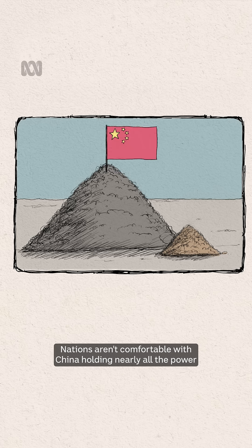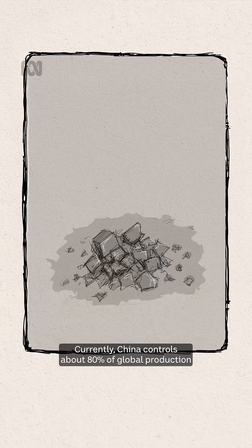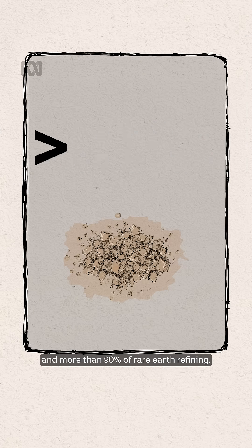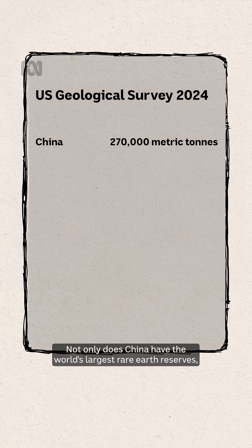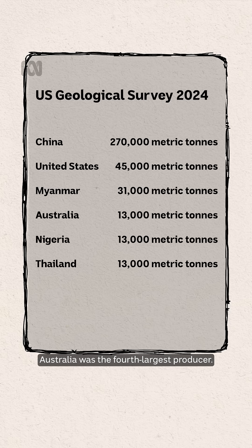Nations aren't comfortable with China holding nearly all the power when it comes to processing and refining these strategically important resources. Currently, China controls about 80% of global production and more than 90% of Rare Earth refining. Not only does China have the world's largest Rare Earth reserves, it also leads in production and processing. The US and Myanmar are in 2nd and 3rd place, and Australia was the 4th largest producer.